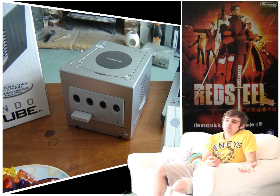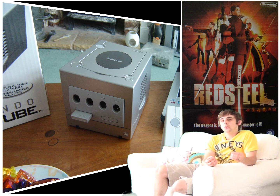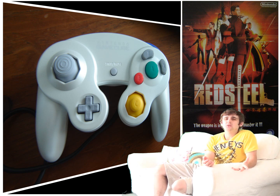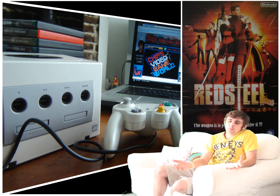Today when picking up a Nintendo GameCube, you should expect to pay anywhere from around £20 to £50 (or $20 to $50), depending on whether you want the box, instructions, controller, and a few games bundled in. In general, you should be able to pick up a console on its own for as little as £5 to £15.